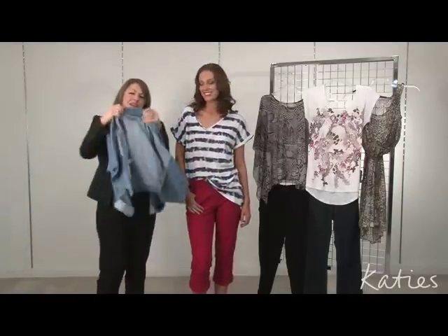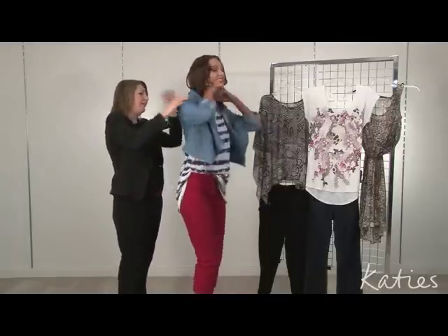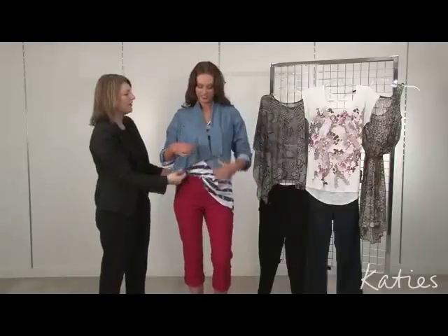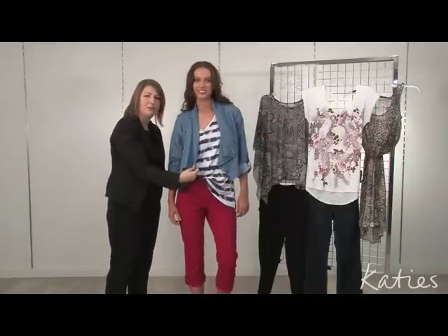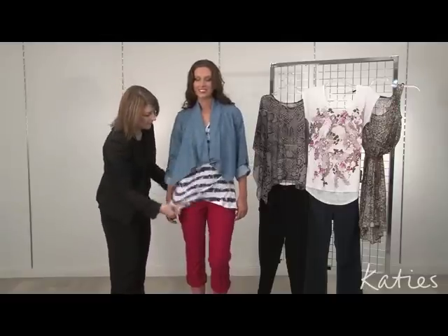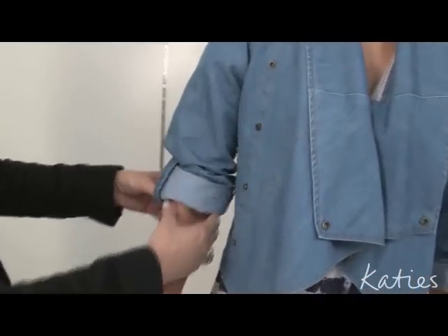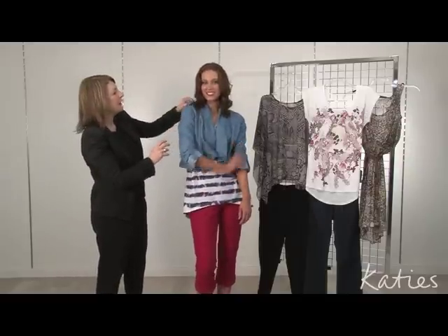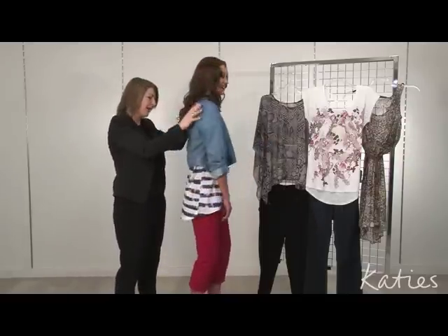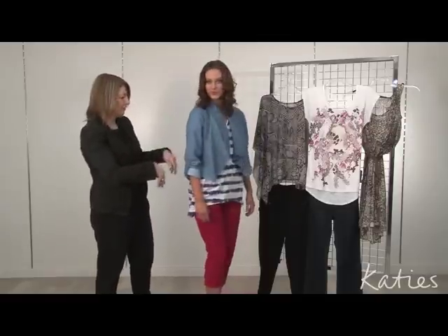Now we'll throw on a jacket. This is a fabulous jacket in chambray — that lightweight denim. You can see it's in a lovely soft fabric with a draped front, which is very important in the new shape. What's great about this jacket is the lovely rolled-up tab sleeves — we're always pushing up sleeves this summer, but Katie's have done it for you. The epaulettes give a lovely broad shoulder, and around the back it just cuts right into the smallest part of the body, so it's very flattering.